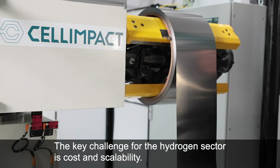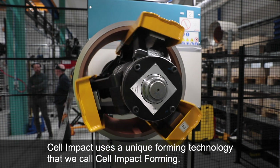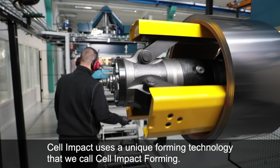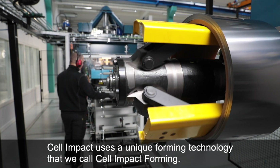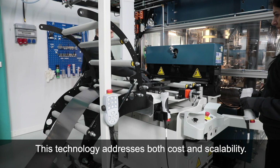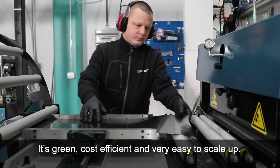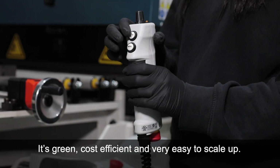The key challenge for the hydrogen sector is cost and scalability. Cell Impact uses a very unique forming technology that we call Cell Impact Forming. This technology addresses both cost and scalability. It's green, it's cost efficient, and very easy to scale up.